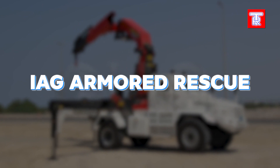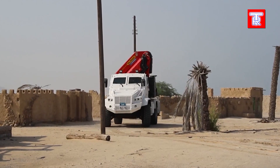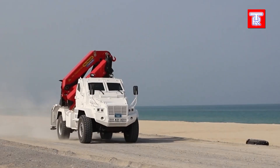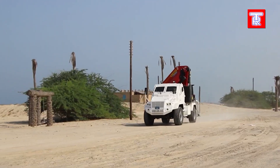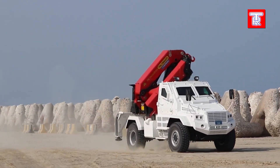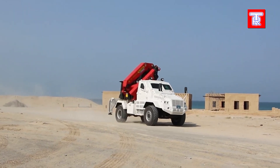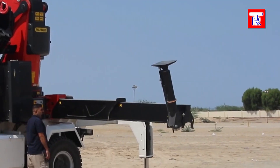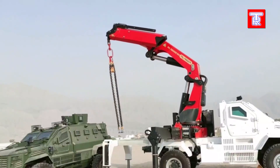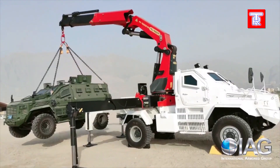The IAG Armoured Rescue Crane Vehicle, by the International Armoured Group, excels in rescue and evacuation missions in hazardous areas. It defends against NATO ammunition and mine explosions under the vehicle. The crane operates with a two-person crew — a driver and an operator — and handles loads up to 13 tons. It's powered by a 380-horsepower diesel engine, ensuring strong performance and reliability in critical situations, combining robust protection with practical utility for dangerous environments.